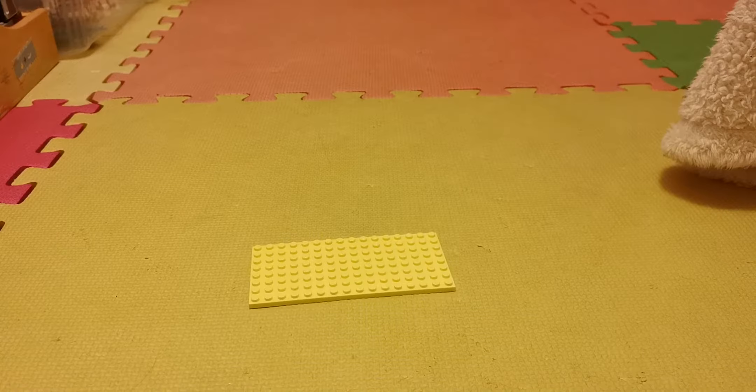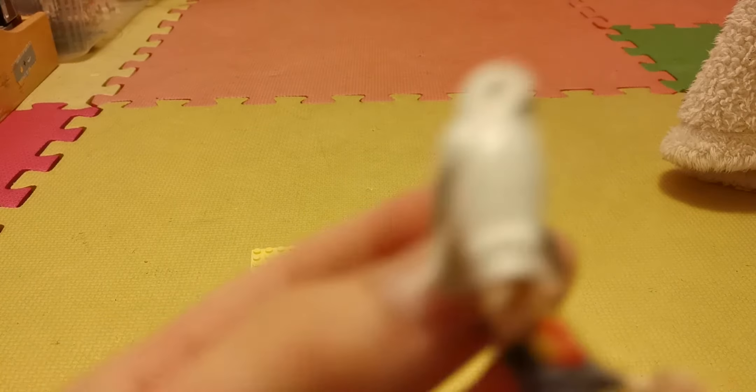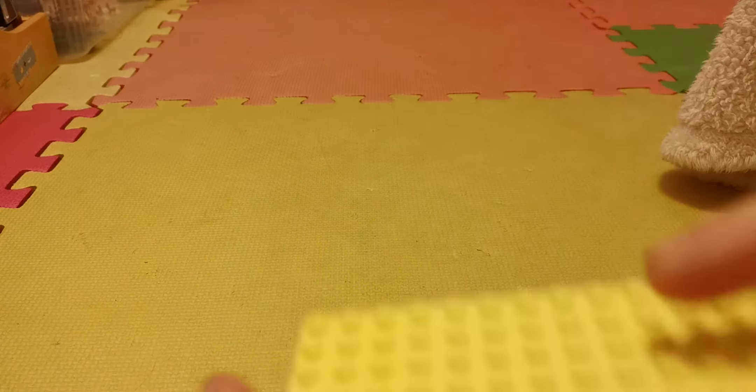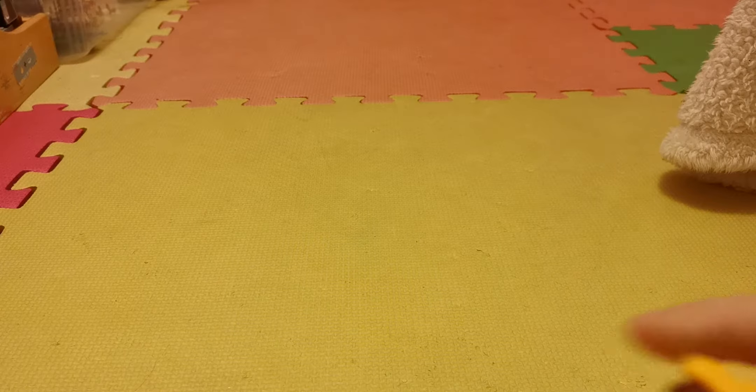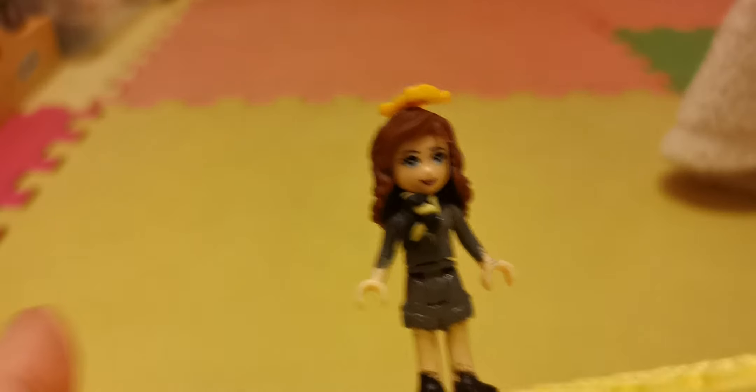Hi guys, today on the show I'll be showing you all my different LEGO people. Let's get the base plate here. We have a little base plate. Firstly, let's do Rebecca - here she is, she's a beautiful